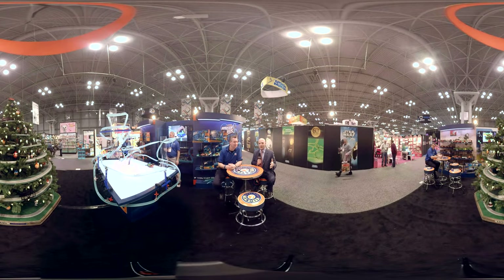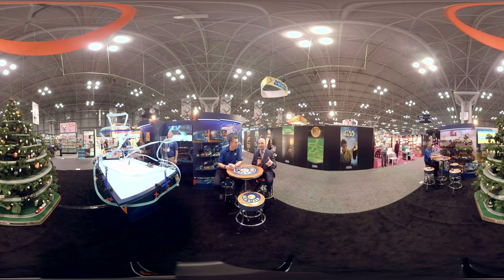This is Toy Fair 2016, live from the floor. I'm Michael Artzes. We're doing 360 video here for Be Terrific. I've got Howard from Lionel — we're in the Lionel booth. A lot of stuff happening in this booth. They can turn the video around to check out what is happening. But walk me through it.